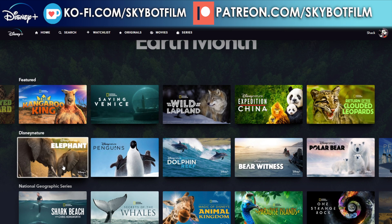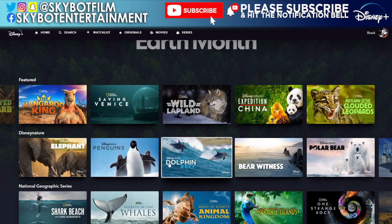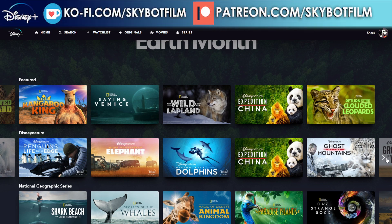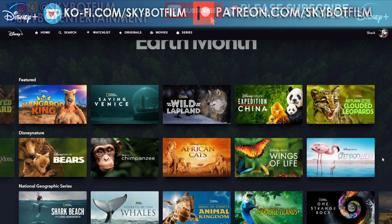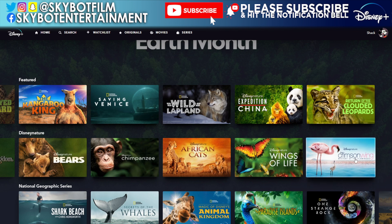Now for the Disney Nature sub-section — these are the specifically Disney ones, not the National Geographic ones. You've got Elephant, Penguins, Dolphin Reef, Bear Witness, Polar Bear, Penguin: Life on the Edge, In the Footsteps of Elephant, Diving with Dolphins, Expedition China, Ghosts of the Mountains, Growing Up Wild, Born in China, Monkey Kingdom, Bears, Chimpanzee, African Cats, Wings of Life, and Crimson Wing. That's a nice lot.